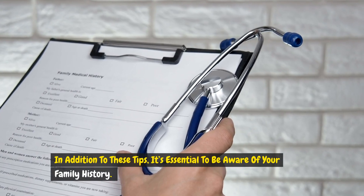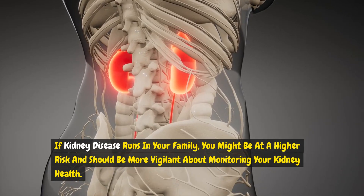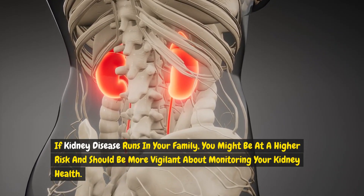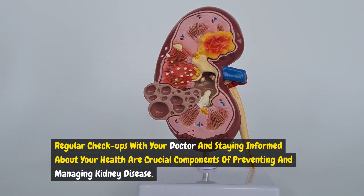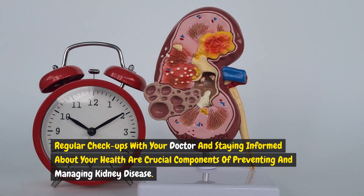In addition to these tips, it's essential to be aware of your family history. If kidney disease runs in your family, you might be at a higher risk and should be more vigilant about monitoring your kidney health. By understanding the signs and symptoms of kidney disease, including changes in your skin, you can take proactive steps to protect your health. Regular checkups with your doctor and staying informed are crucial components of preventing and managing kidney disease.